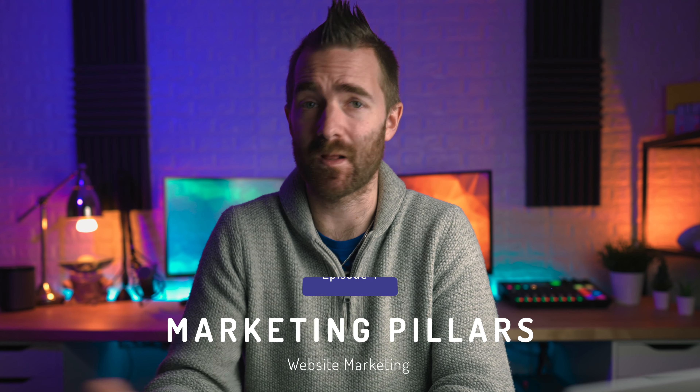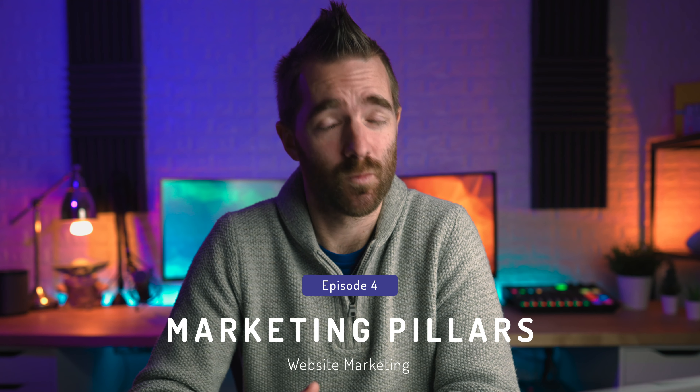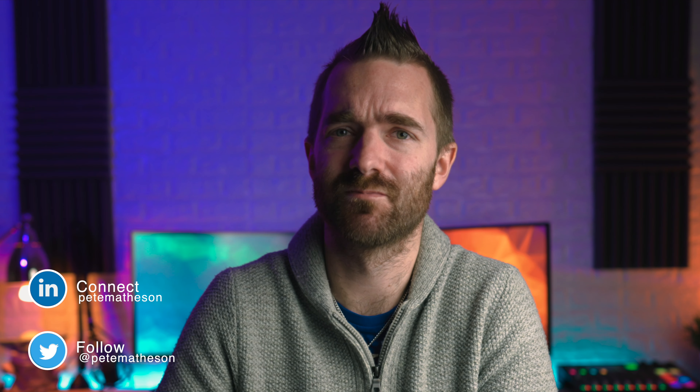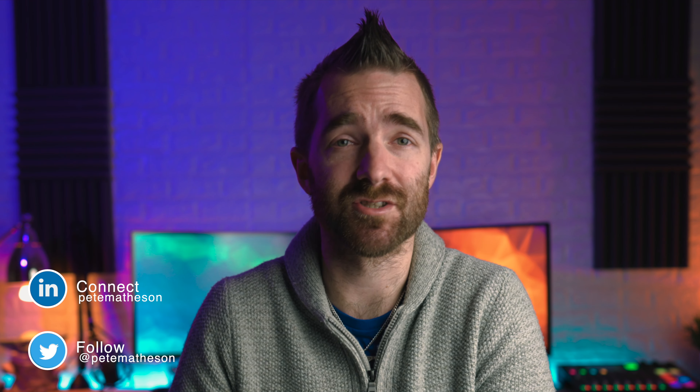Welcome back to the next video in the MSP Marketing Pillar Series. Today we're talking about possibly one of the most overlooked terms when it comes to your marketing strategy — the top five things to check off when looking at your own website. Hi, my name is Pete Matheson, and in early 2020 I sold my MSP IT business which I started in 2011 and grew over the next pretty much a decade.